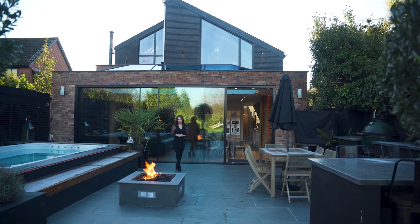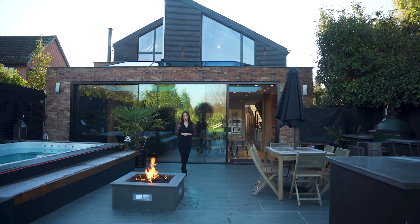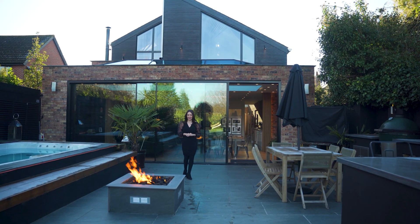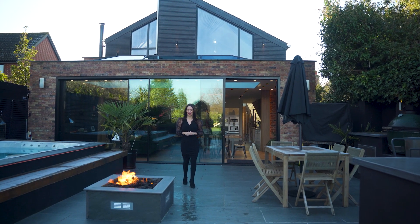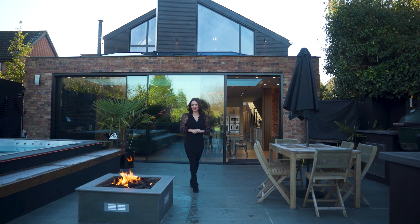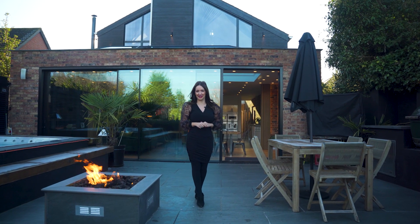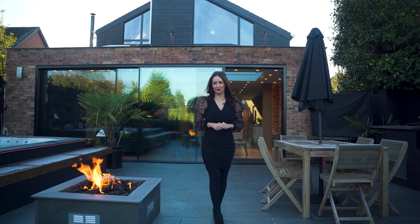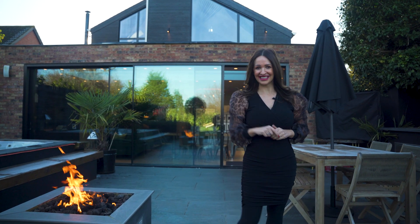Conveniently located between Bosham and Emsworth in the village of Nutbourne is this unique Scandinavian design barn, finished to a high specification with exacting standards. One of my favourite features is the open plan entertaining space with large sliding doors into the garden, where you'll find a hydro spa pool and a fire pit — a perfect place to entertain your friends and family. This is Nutkin Barn. Follow me, let's take a look around.